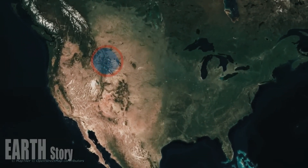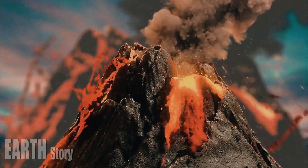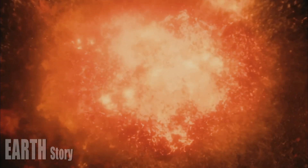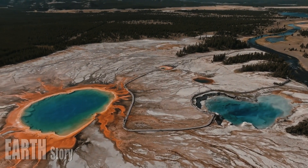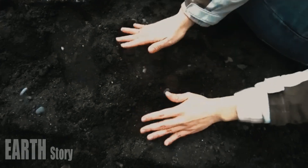Despite dramatic geological events at Yellowstone — including hydrothermal vents that sent scalding water and rock and sent tourists scurrying last summer — geologists stress there's no sign the volcano will erupt again anytime soon. Yellowstone's thermal features come and go, but the park's most famous, Old Faithful geyser, is still going strong.